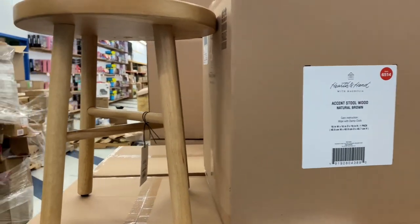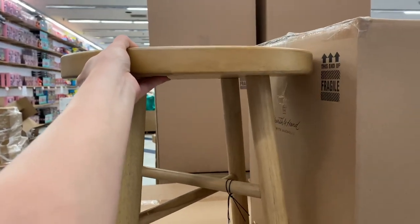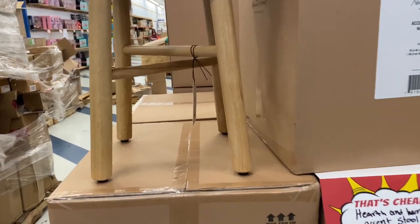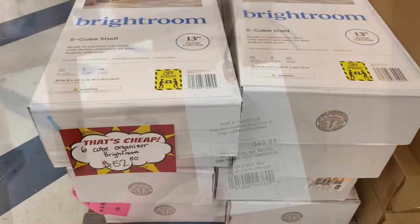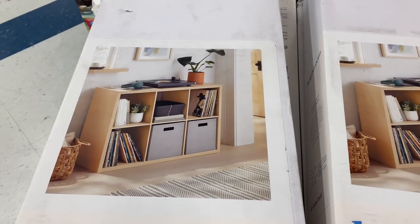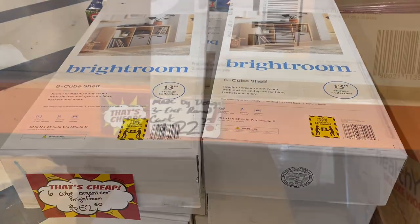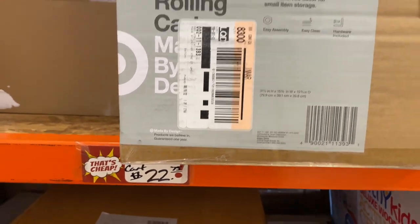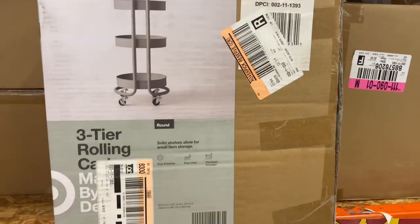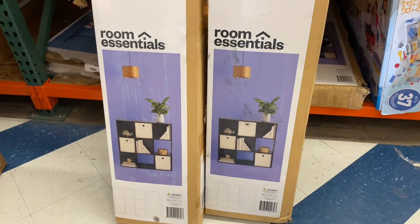We had a little Hearth and Hand section over here. We had this chair — I remember thinking what am I going to use this for, and now I'm completely regretting not getting it because this would make a great plant stand. I didn't like the natural wood but I could have just painted it black — I might be going back to see if they still have it. And just showing you guys a couple furniture pieces — a cube shelf and a rolling cart. I didn't feel like these were the best deals but they do have some furniture pieces.